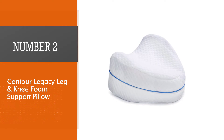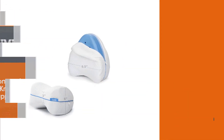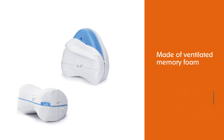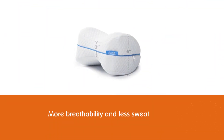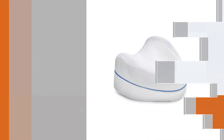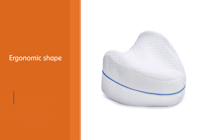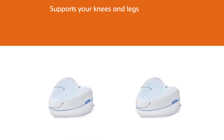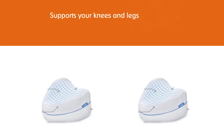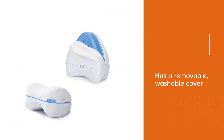Number two: Conto Legacy Leg and Knee Foam Support Pillow. This between-the-knee pillow is made of ventilated memory foam for more breathability and less sweat. The ergonomic shape supports your knees and legs, and the pillow has a removable washable cover for easy cleaning. It also has over 20,000 positive reviews on Amazon, making it our best-rated knee pillow pick. A handful of people complain it's too thick, but most people — many of them with chronic pain or recovering from surgery — say it helps them sleep better.